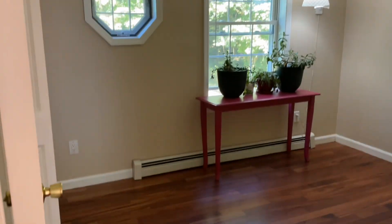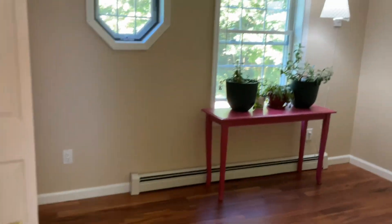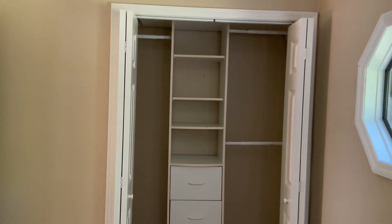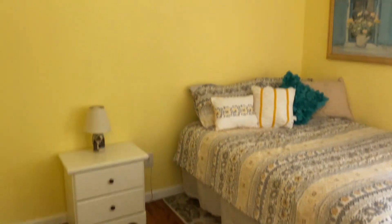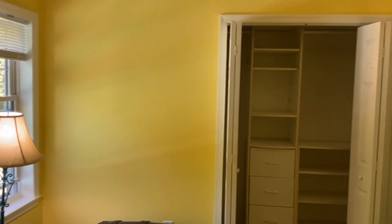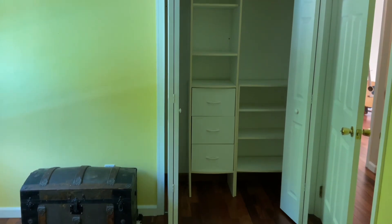Bedroom number two is in the back of the home and includes a closet system. This bedroom also includes a closet organized system.